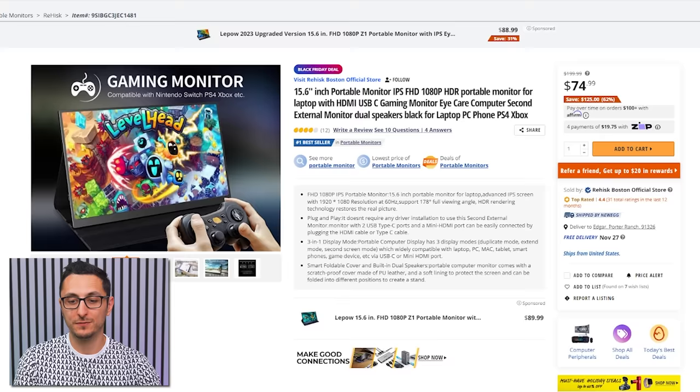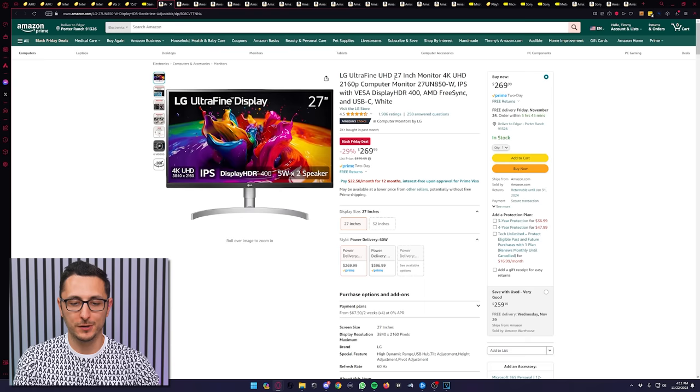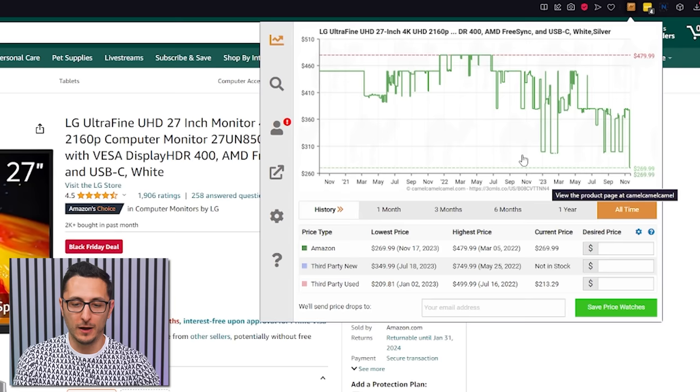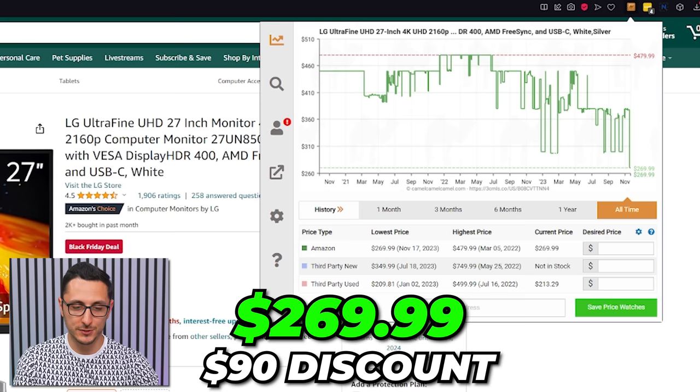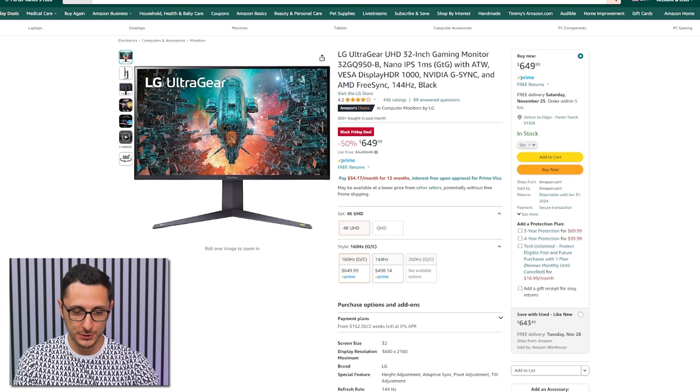There's a pretty epic deal on a 15.6-inch 1080p portable monitor going for just $75 — the lowest I've seen for a portable IPS display; these normally go for over $100 on Amazon. Moving to bigger monitors: the LG UltraFine 27-inch 4K monitor is going for $270, down from an average of about $360 — saving you a solid $90 on a color-accurate panel for content creation.